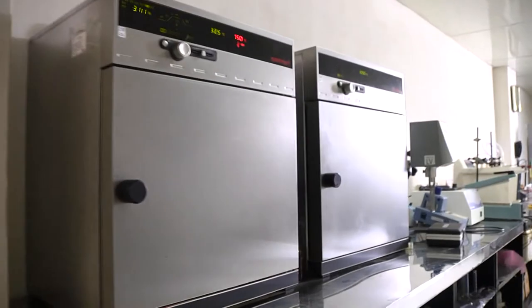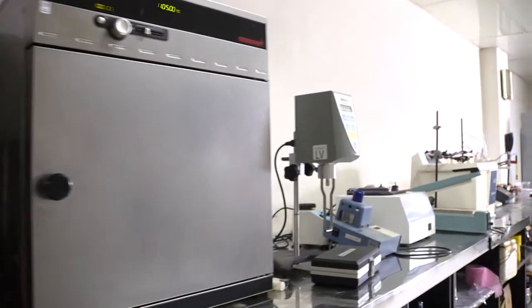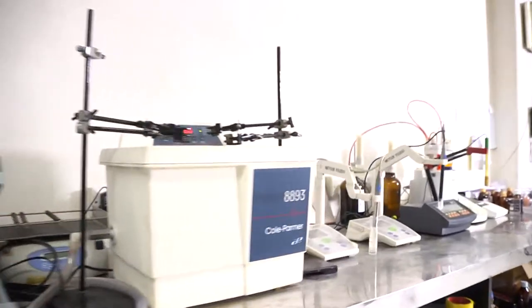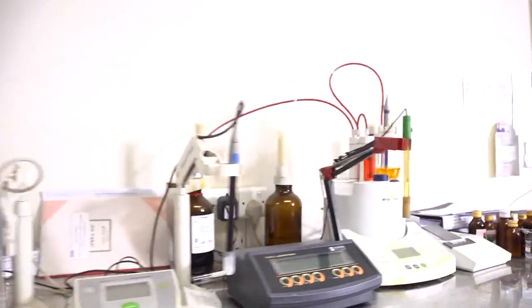We have a rich microbiology lab where water analysis, bio-assay, bio-burden, preservative efficacy tests, sterility tests, and endotoxin tests are done regularly.